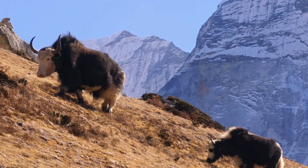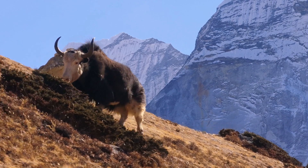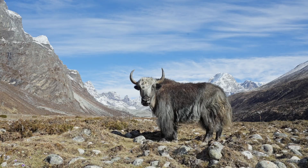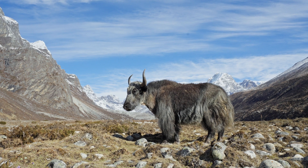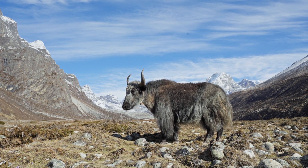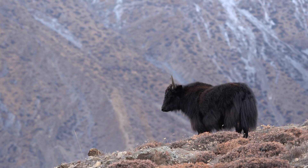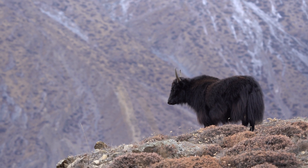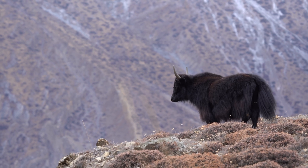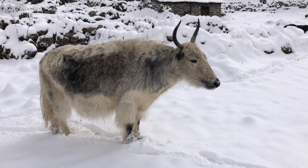Next, the Himalayan Yak, scientifically known as Bos grunniens, is a remarkable creature that thrives in high-altitude wilderness. With a lung capacity three times greater than that of cattle at sea level and blood that carries oxygen more efficiently, the yak is uniquely suited to this challenging environment. Its double-layered coat, consisting of thick underfur beneath shaggy outer hair, acts as a natural insulation system. Their broad hooves and sturdy legs provide stability over rocky, ice-covered paths.